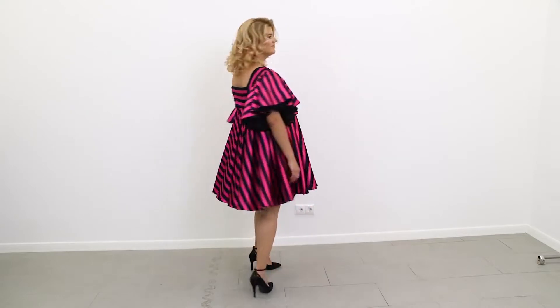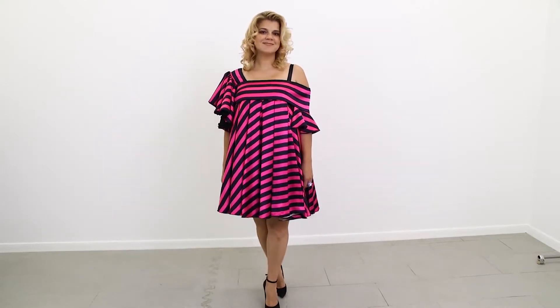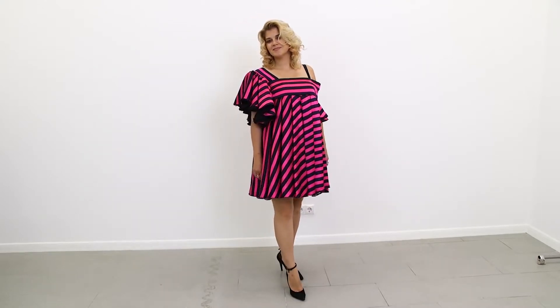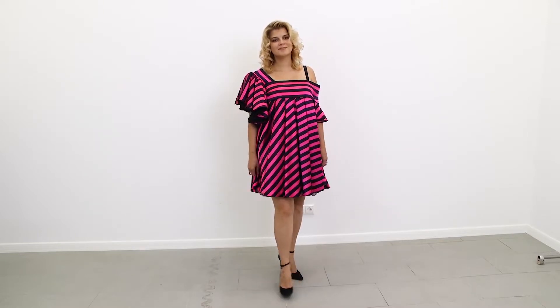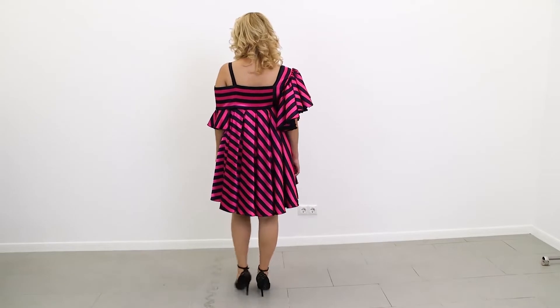Hello everyone, this is Box the Fashion Workshop. We post new videos every day. Today we want to show you a review of this unusual dress. Olya went to a themed party and was asked to wear a pink and black garment, but she had nothing suitable to wear, so she asked one of the tailors of my fashion house to make a dress for her.